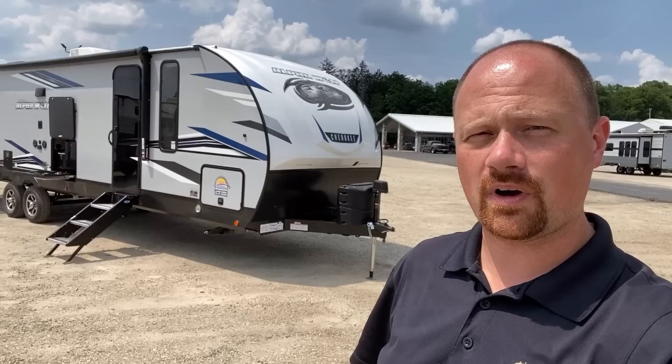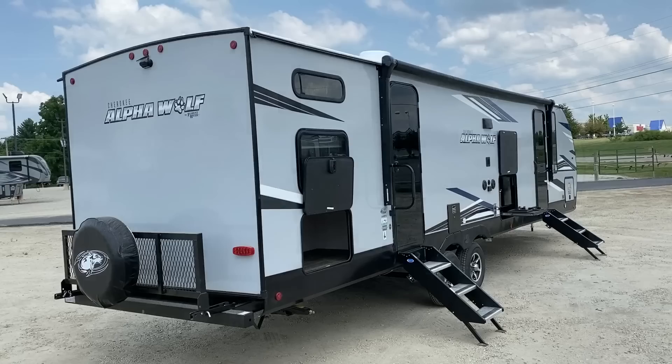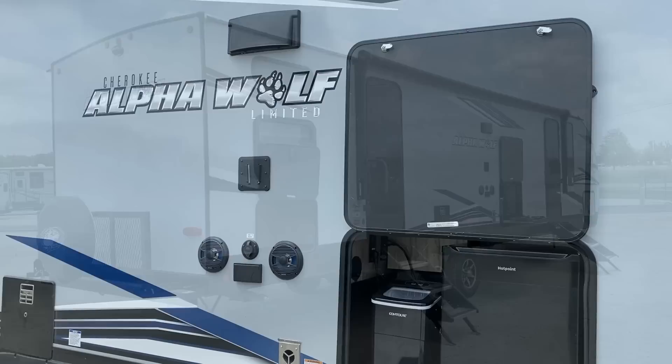Hey everybody, Josh the RV Nerd here at Halen RV of Coldwater, Michigan, and I got a question for you. Are you down with RDB? Specifically, the Rear Double Bunk Cherokee Alpha Wolf. This is sort of like if the 287BH Arctic Wolf and the 29TE — or Tedward Edward — Gray Wolf had a baby.